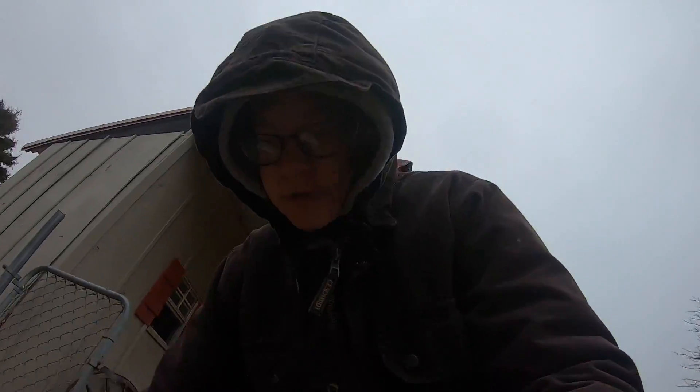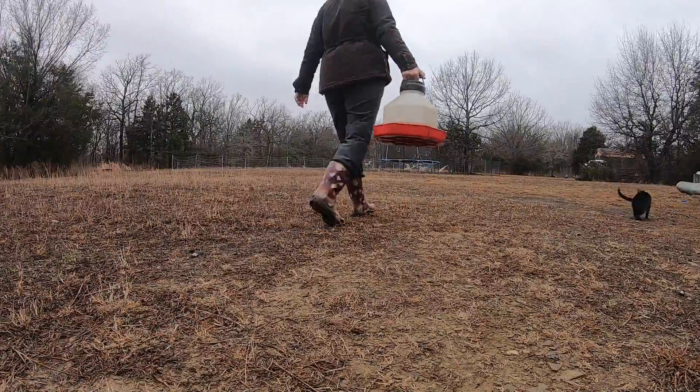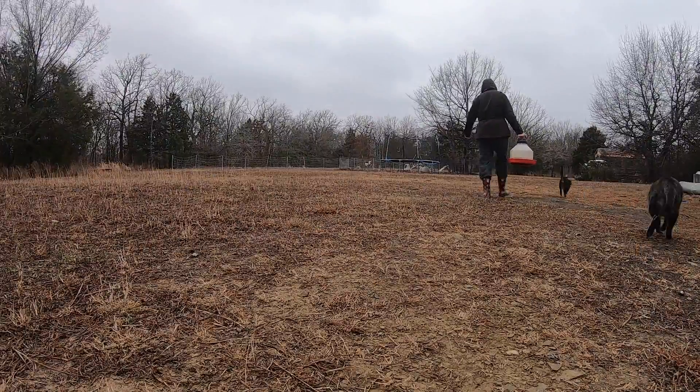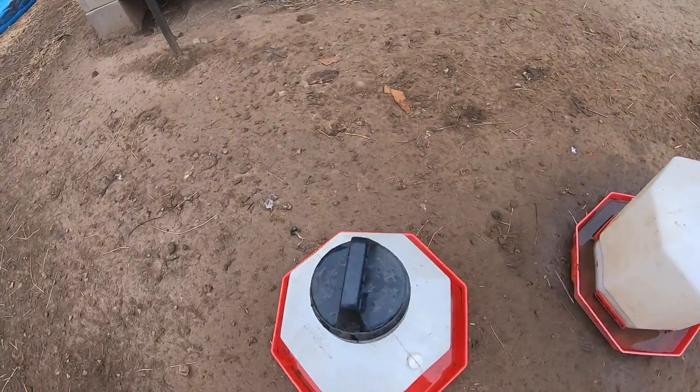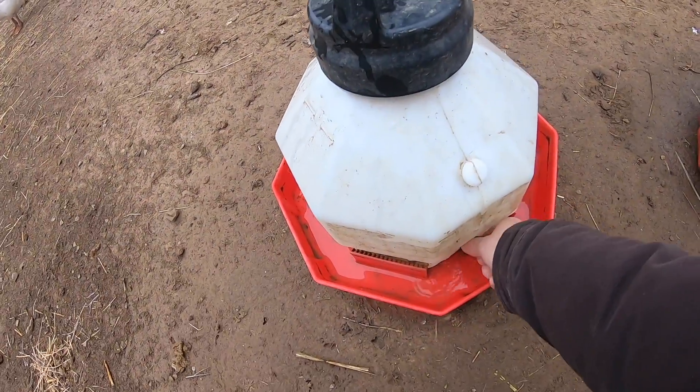Chickens are done for now, just gotta go get water. Tonight it's supposed to drop to the teens, and tomorrow as well — it's supposed to be in the negatives in the morning. Alaska prep, right? You might be a homesteader if you have mud in your tub. I asked Brian if he's preparing me for Alaska by making me haul water.